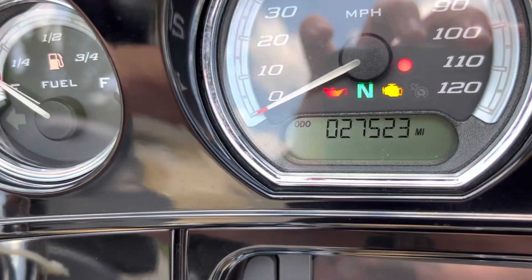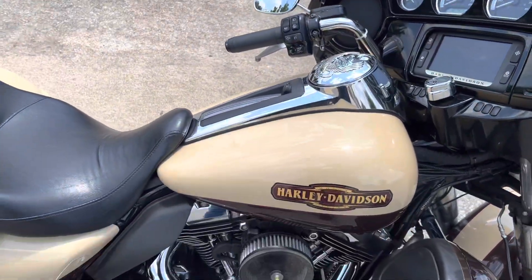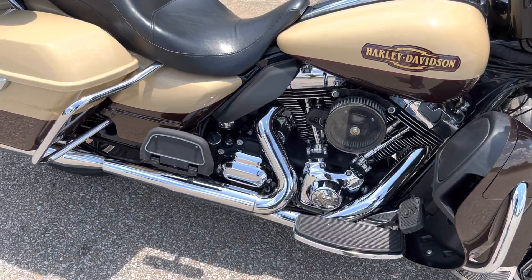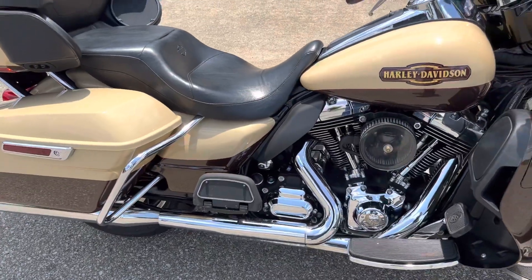It's low on fuel. 27,500 miles. Good sounding bike.